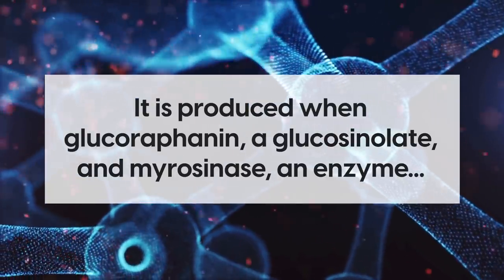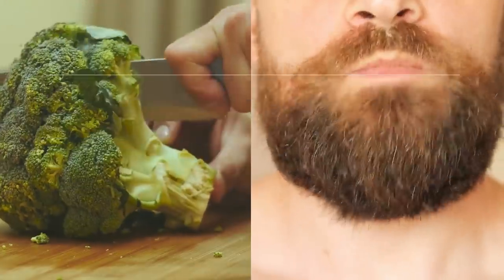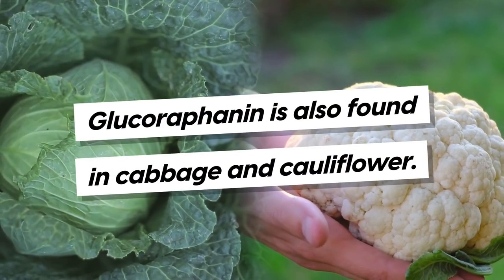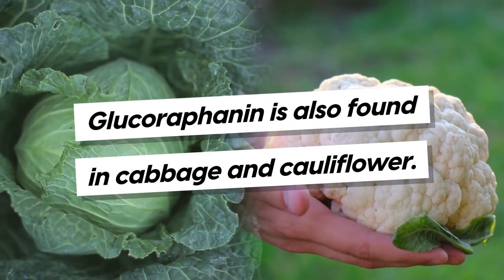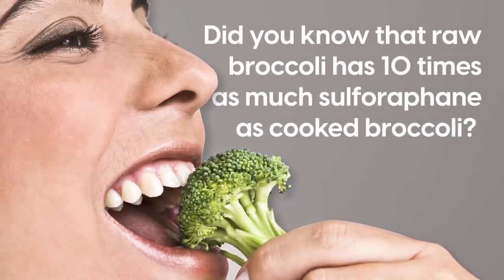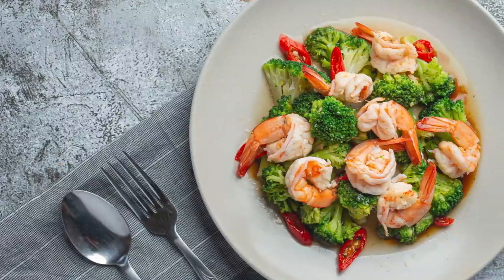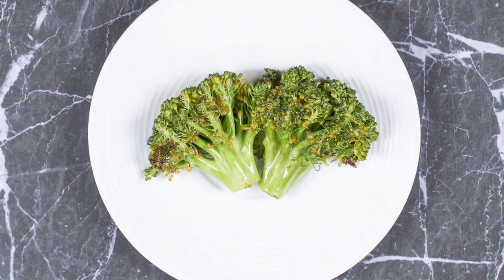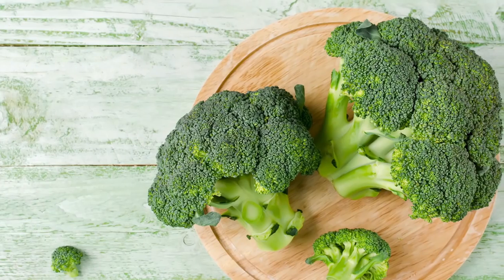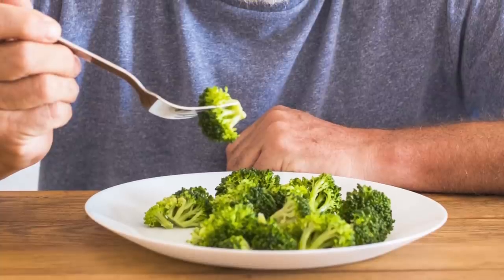Sulforaphane is a sulfur-rich compound produced when glucoraphanin, a glucosinolate, and myrosinase, an enzyme, come together through cutting or chewing the plant. Glucoraphanin is also found in cabbage and cauliflower. Raw broccoli has 10 times as much sulforaphane as cooked broccoli, but the best way to maintain high levels of sulforaphane in cooked broccoli is to steam it for 3 minutes. Broccoli is fantastic for lowering blood sugar whether eaten raw or cooked.